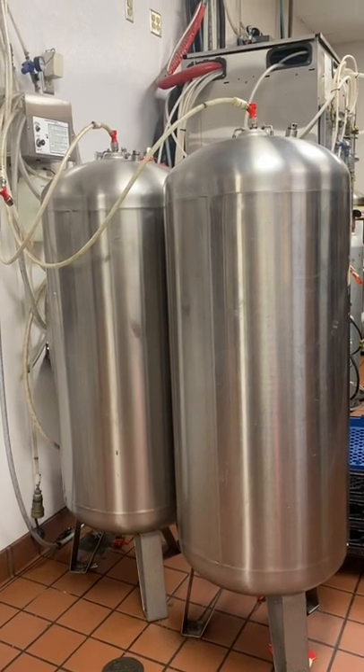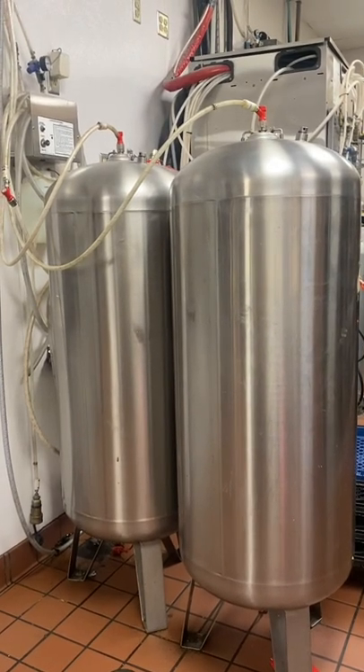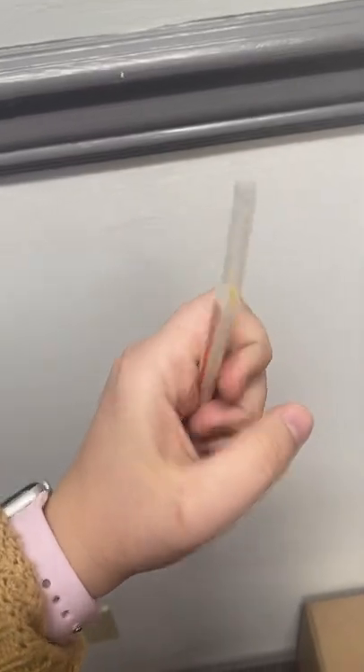Third, we have the best water filtration system on the market. We also have a beverage system that keeps our water and our syrup cold. Lastly, our straw is bigger and better than our competitors.